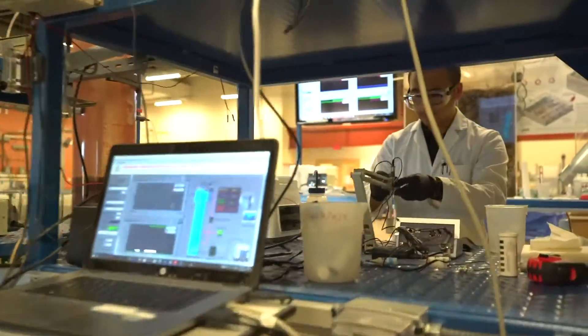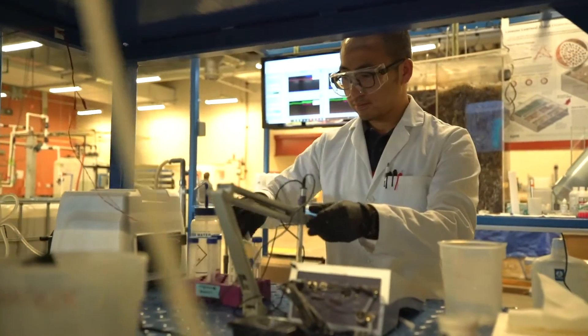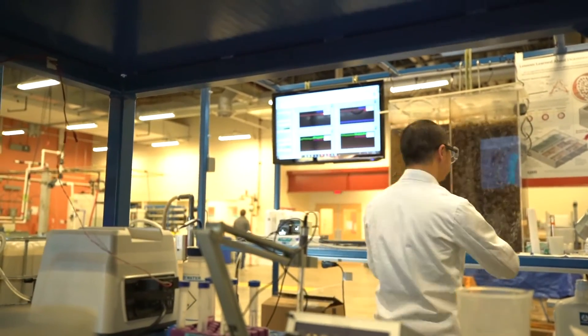We're looking at processes that have been used worldwide. Our goal is to bring that technology back to the United States and see it in utilities throughout the U.S.